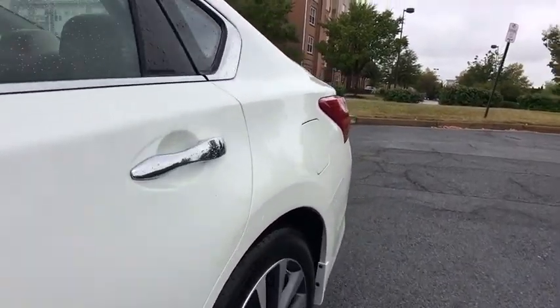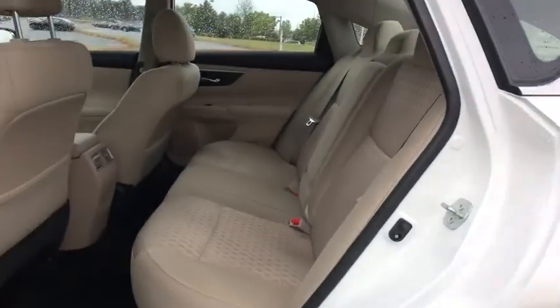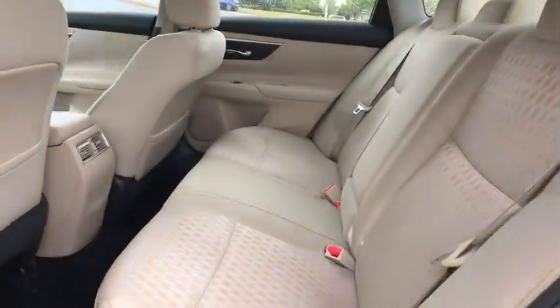Four-wheel disc brakes, aluminum wheels, keyless start, AM-FM stereo radio, climate control, front-wheel drive, rear defrost.